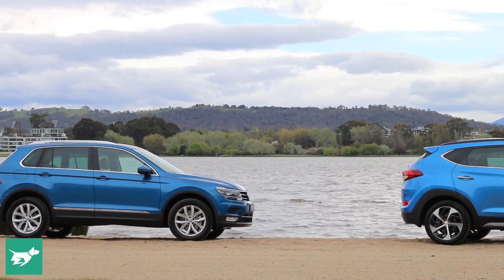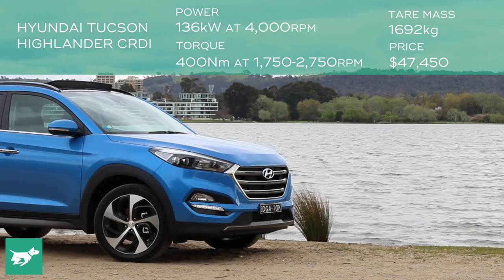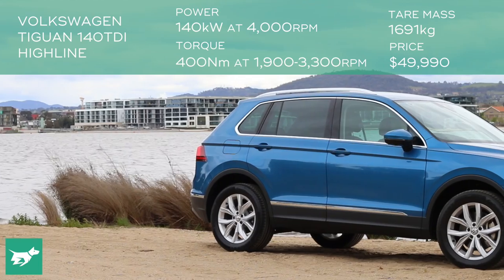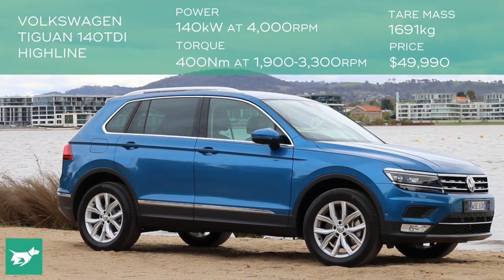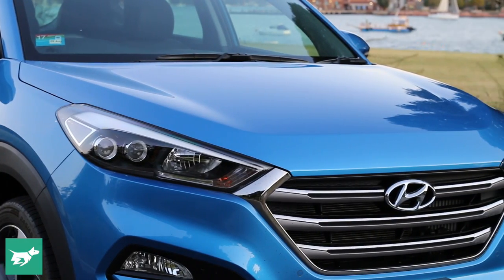Let's start with a quick overview of this pair of very blue 2.0L diesel SUVs. The Hyundai makes 136kW and 400Nm of torque, which arrives early in a narrow band. The more expensive VW makes 4kW more and the same torque, which kicks in later but stays over a wider range. We'll start the comparison in last year's champ, the Hyundai Tucson.